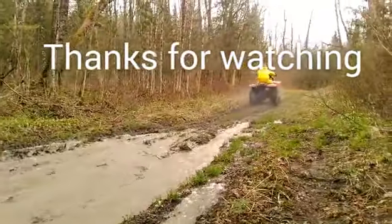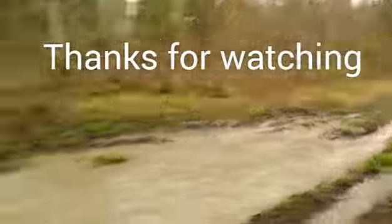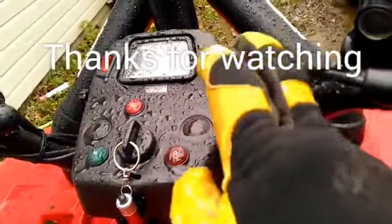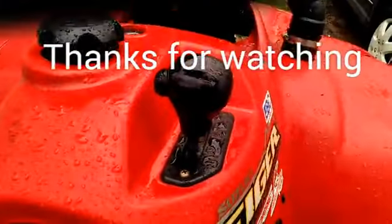If you listen closely, you'll hear it backfire. So yeah, thanks for watching, and remember to comment, share, subscribe, and I'll see you next time.